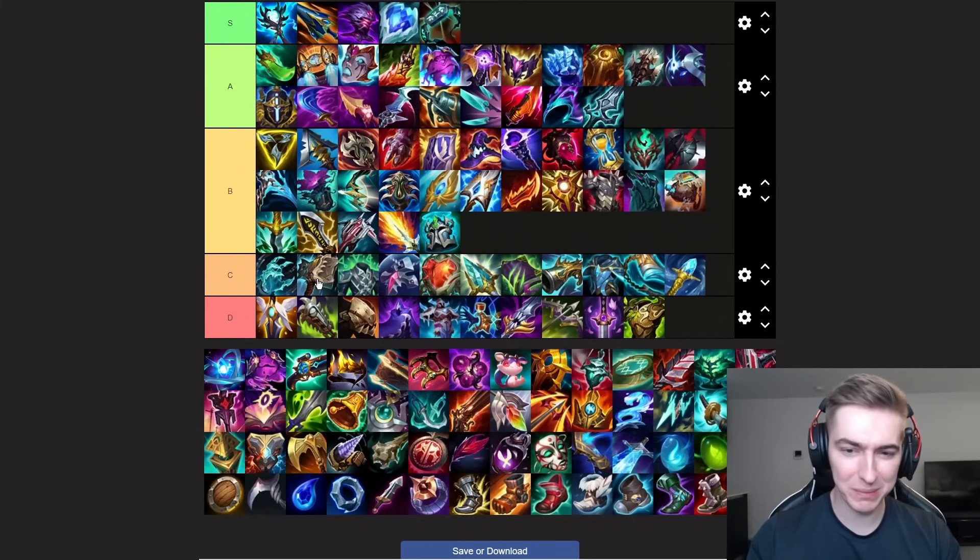Next up we have Hullbreaker. A lot of people are happy that this item got basically gutted. It's still good on certain champions — the champions where you don't really have that option to group. Champions like Illaoi it can be really good on; champions like Yorick where you just want to be full split pushing the whole game, that is your clear win condition. This item is still good on them. You can still build it on Fiora as well in games where you don't really want to be grouping up and you think split pushing is the win condition. This item can be really strong on champions like that.